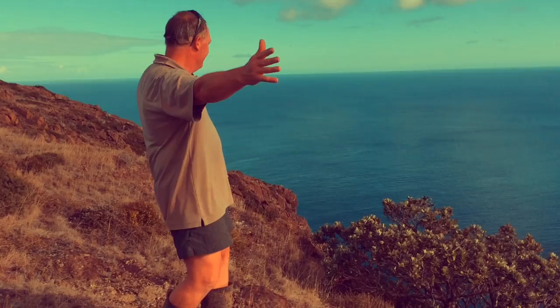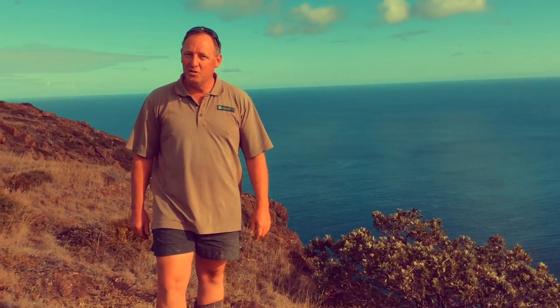Where's the most northern point in New Zealand? It's not Cape Wrangar. It's right here. North Cape, Aotearoa, New Zealand.